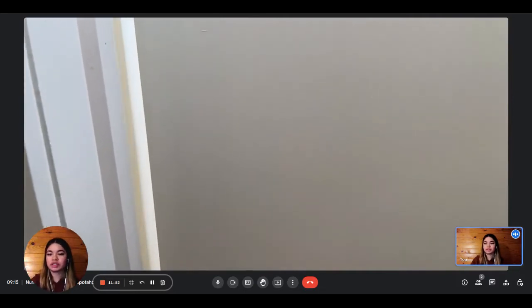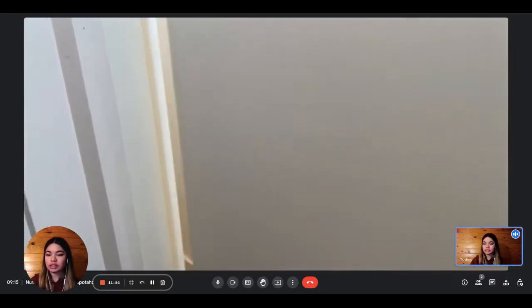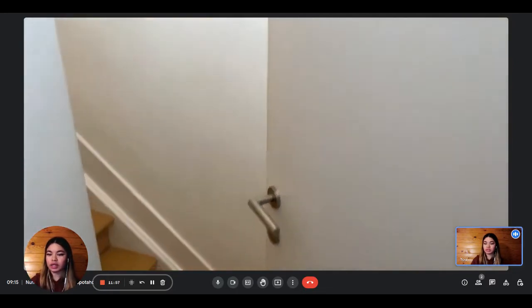Hi everyone, this is Lauren from Spada Home. Today we're visiting a two-bedroom apartment situated in Brussels, and the planner is going to show us what it looks like.